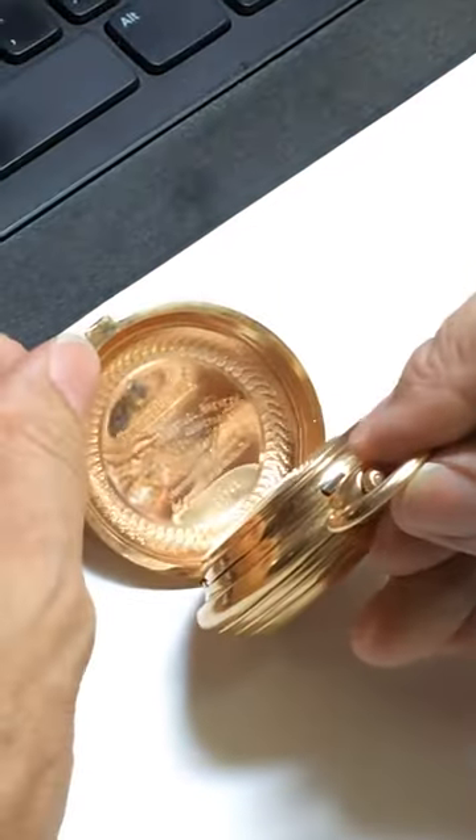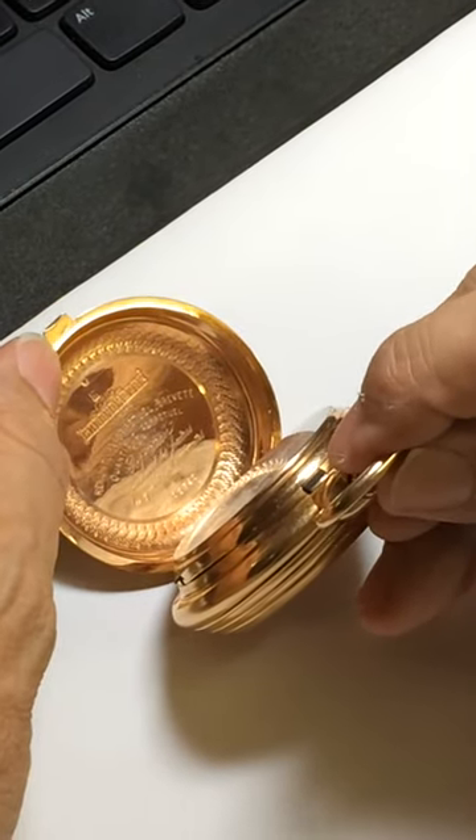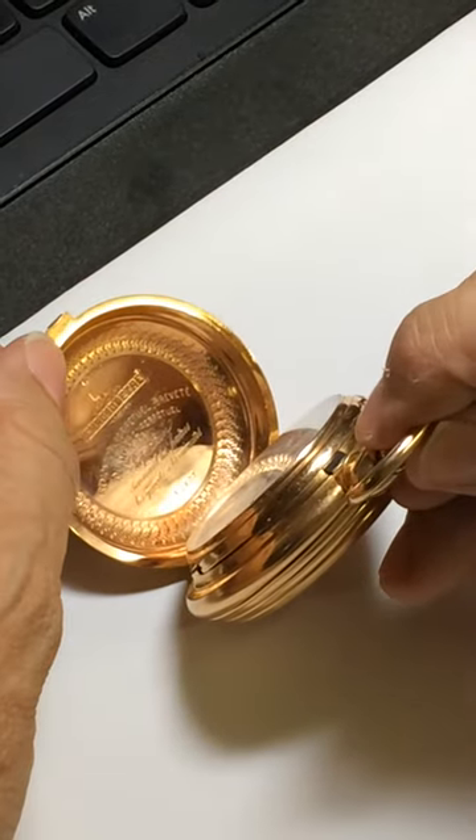It has all of the information on the back cover: chronometer grade, remontoire perpétuel breveté, quantième perpétuel répétition.